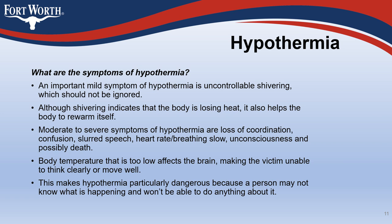Although shivering indicates that the body is losing heat, it also helps the body to rewarm itself. Moderate to severe symptoms of hypothermia include loss of coordination, confusion, slurred speech, slow heart rate and breathing, unconsciousness, and possibly death. Body temperature that is too low affects the brain, making the victim unable to think clearly or move well. This makes hypothermia particularly dangerous because a person may not know what is happening and won't be able to do anything about it.